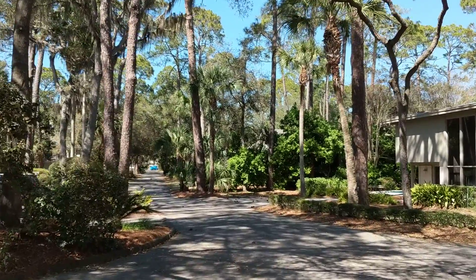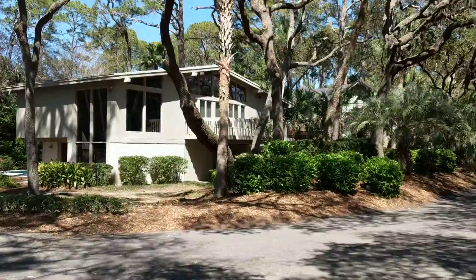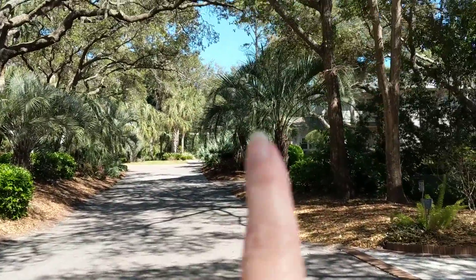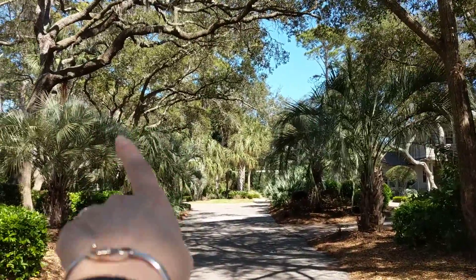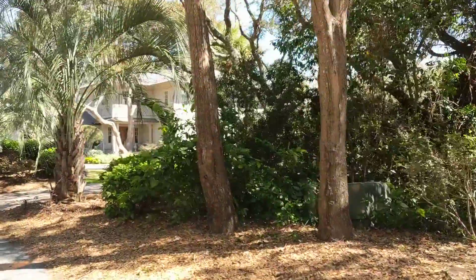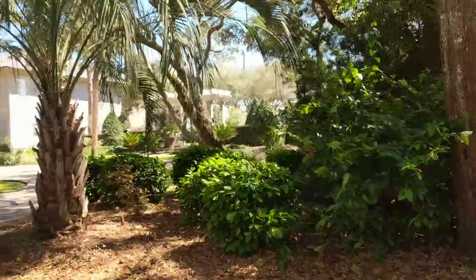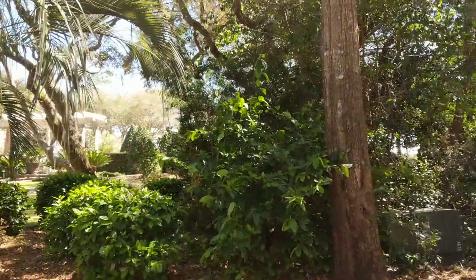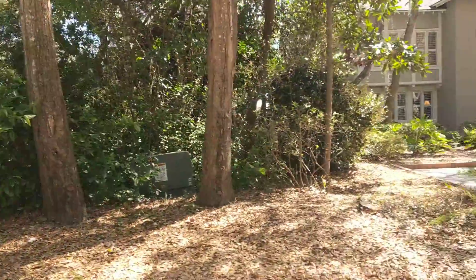We are in Sea Pines at 28 Wood Ibis, which just came on the market today. A couple things I want to tell you before we go into the house. Interestingly, this guy over here owns the home over there — which you can't really see. He bought this lot, tore down the house, and created a garden. So at least for the foreseeable future, you wouldn't have anyone right next door to you.